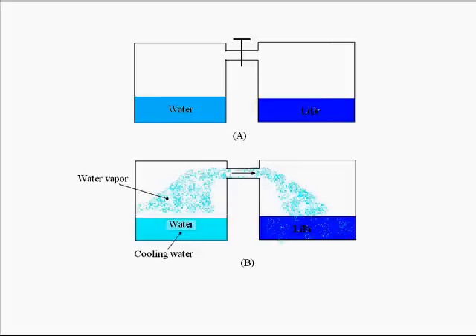Now what is happening — the water vapor is automatically coming out from the left-hand vessel and going to mix with the lithium bromide solution in the right-hand side vessel. Why is it so? It is because lithium bromide is a very hygroscopic substance, meaning it has an affinity toward water.